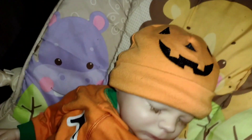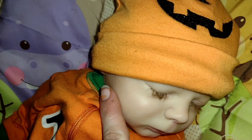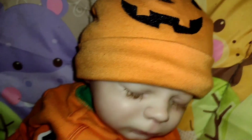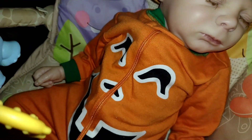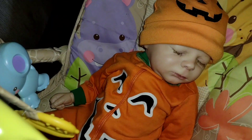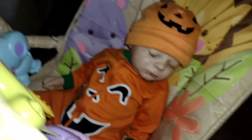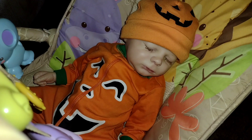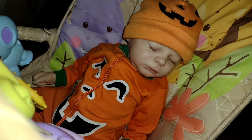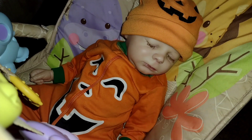Look who I found in the nursery today. What a sweet little face he has. He's a sweet little pumpkin. He has a cute little pumpkin hat and a cute little pumpkin sleeper. Isn't he so adorable in this cute little bouncer? All ready for Halloween. Come follow me to see what else we can find moving around for Halloween in the nursery, guys.